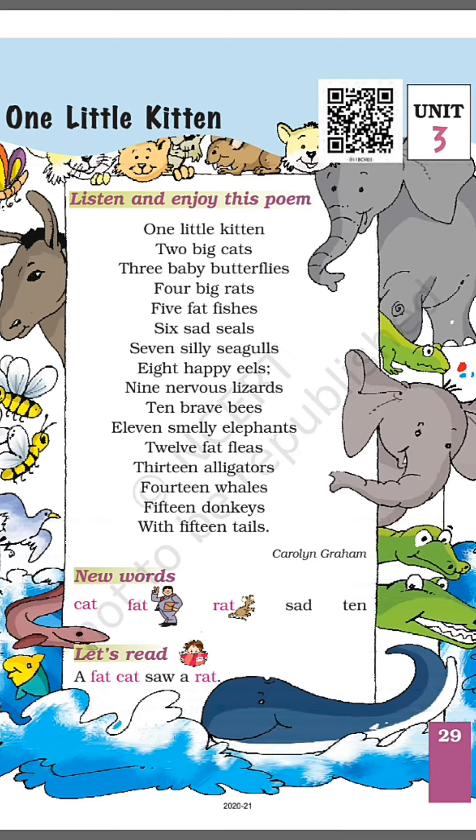Six, seven silly seagulls, seven silly seagulls, eight happy eels, nine nervous lizards. Lizards means... eleven smelly elephants. Elephants — what happens in the picture of the green color?